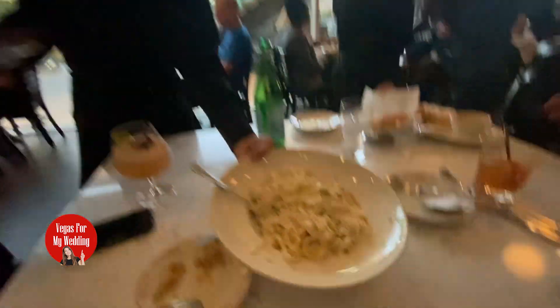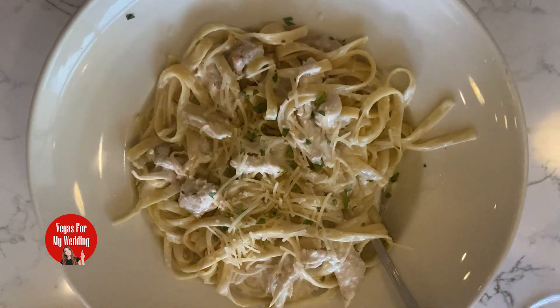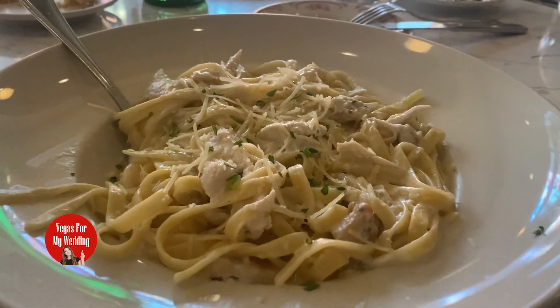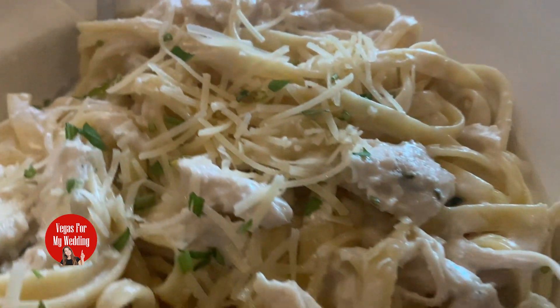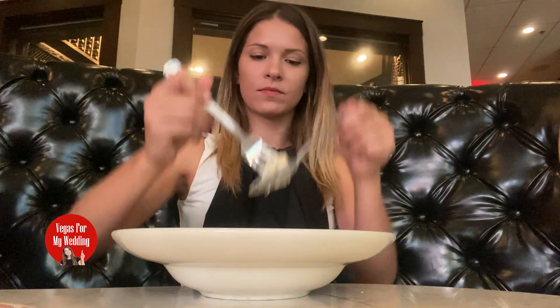And just when you think it can't get any better, here comes the Fettuccine Alfredo. This dish is a creamy bowl of pure comfort. The sauce is rich but not too heavy, coating the fettuccine in that perfect blend of Parmesan and butter. It's the kind of dish that warms your soul and is the ultimate way to finish off an Italian meal.